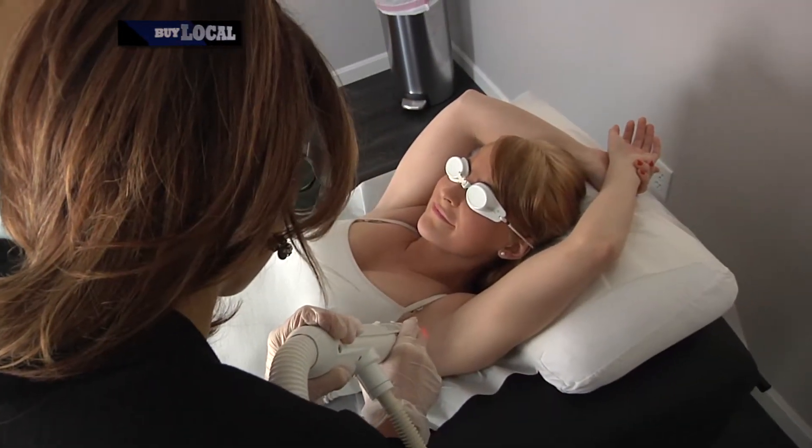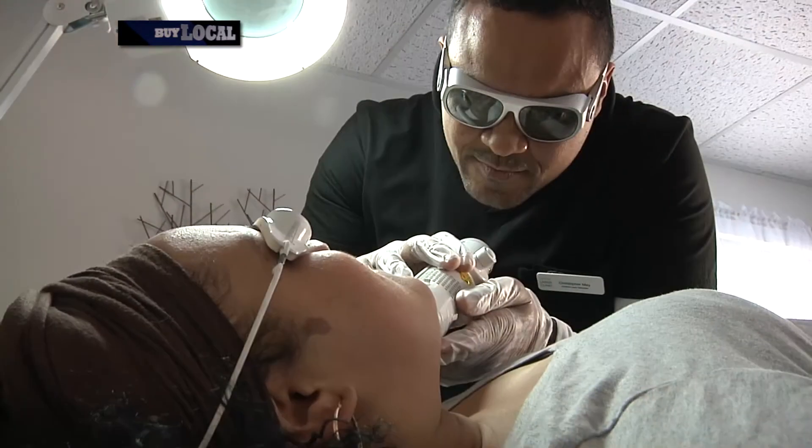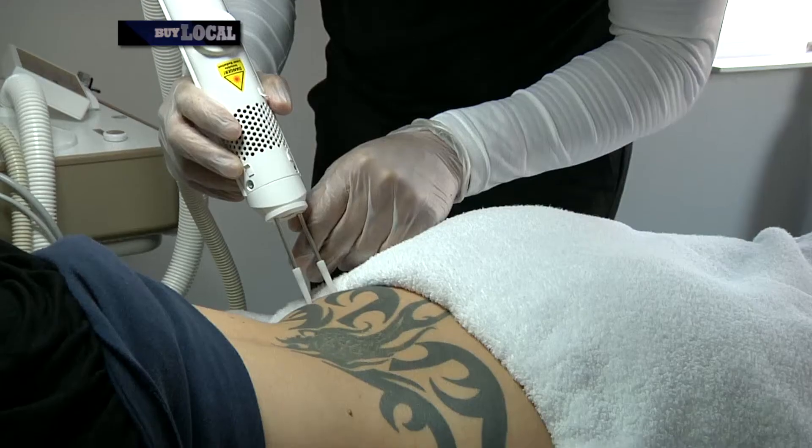For example, if you want to do hair removal, we can treat hair removal. We can treat acne, we can also treat rosacea, spider veins, tattoo removal, and onychomycosis, which is a form of nail fungus.